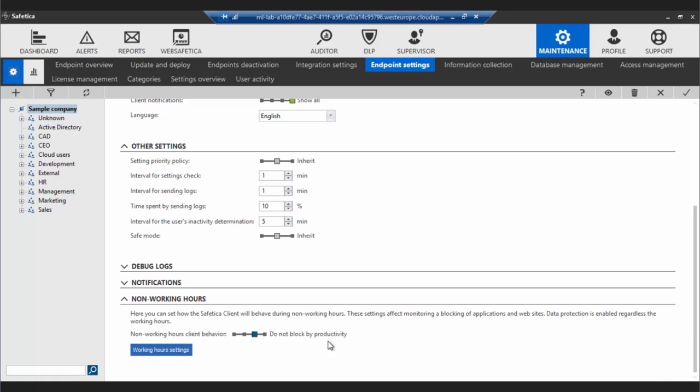You can also say that activity will still be monitored but the user will be allowed to access websites that are originally blocked after working hours — the option 'Do Not Block Productivity'. The last option is no monitoring, no blocking at all — if that aligns with your company policy and you'd like to allow users to use company laptops for personal purposes, you can select this option. Just as a side note, DLP rules work 24/7 regardless of these settings, because it wouldn't make sense to disable DLP rules for any amount of time.